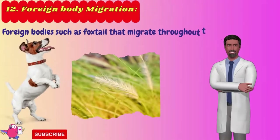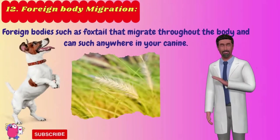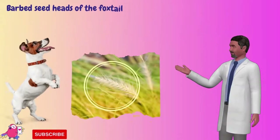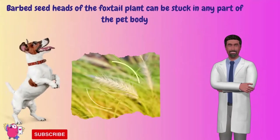Number 12: Foreign body migration. Certain foreign bodies, such as foxtail, can migrate throughout the body and become stuck anywhere in your canine. The barbed seed heads of the foxtail plant can be stuck in any part of the pet's body, or can even dig themselves directly into a patch of skin and cause swelling in that body part.